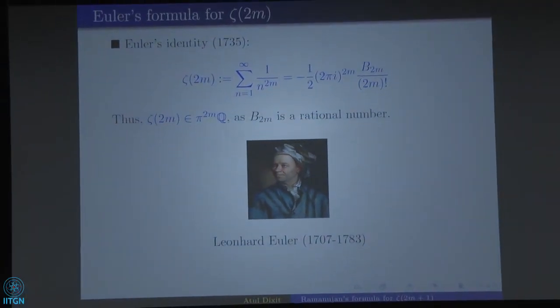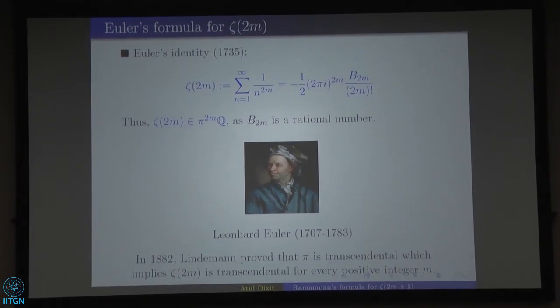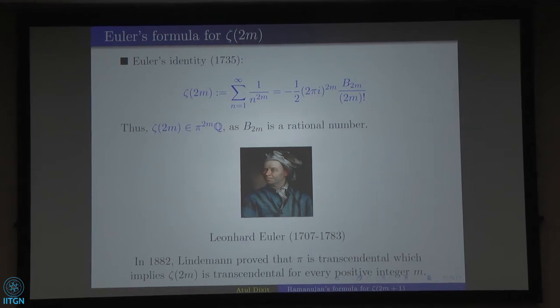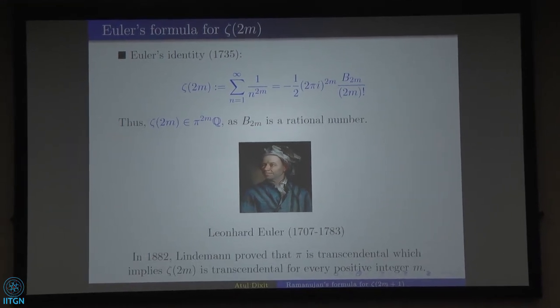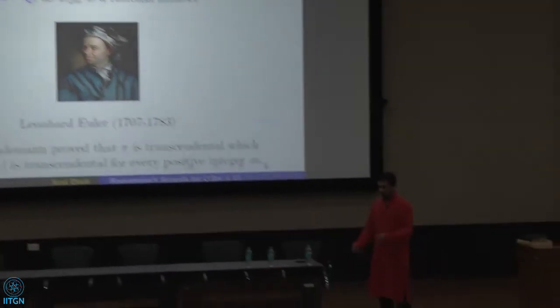Lindemann in 1882 showed that pi is transcendental. A number which is a root of a non-zero polynomial equation with integer or rational coefficients is called algebraic; numbers which are not algebraic are transcendental. Any power of pi is transcendental, and transcendental times a rational is transcendental. So we get very easily that all values Zeta(2m) for m a positive integer are transcendental.